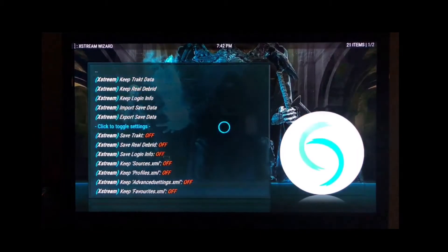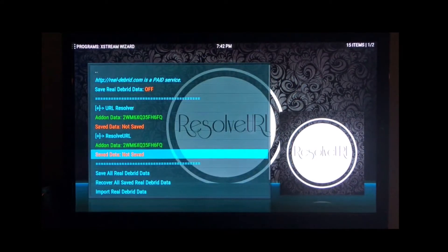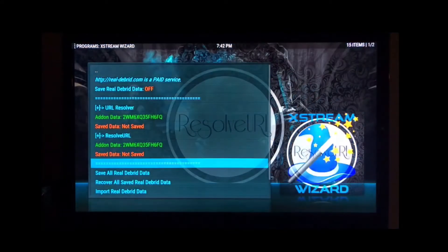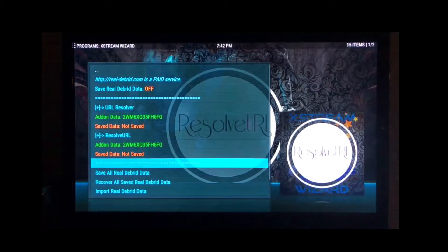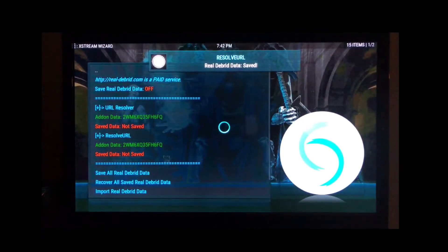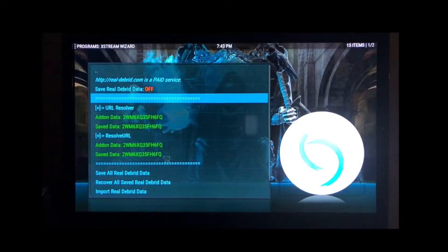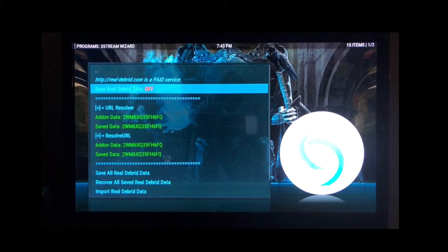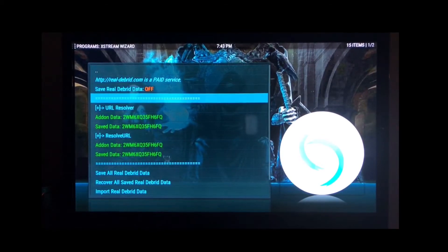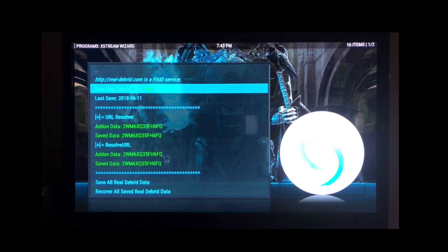Go to Real-Debrid and you'll see that it doesn't have the actual data saved yet — it has the add-on data saved, but not the save data. So what you want to do is go down where it says 'Save All Real-Debrid Data' and select that. Now you'll see everything is saved. Also, if it says 'Save Real-Debrid Data' is off, you want to click it and put it on. It probably is already on — I just installed the wizard fresh for this video installation, so that's why it was off, but it'll probably already be on for you.